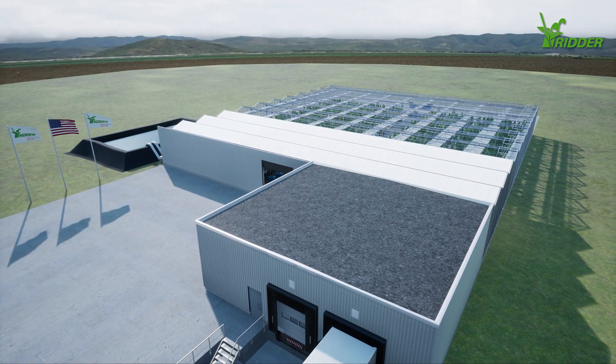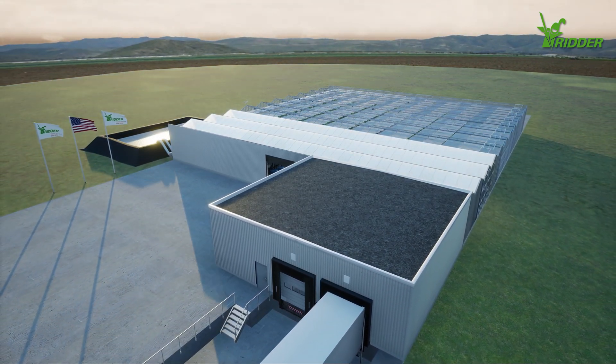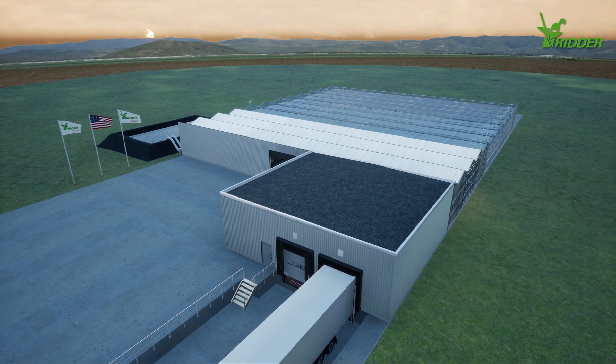Would you like to benefit from the synergy that the various solutions of RIDR offer, just like Ernesto? RIDR offers an integrated solution for every greenhouse project.